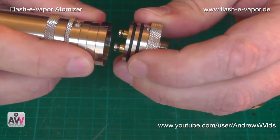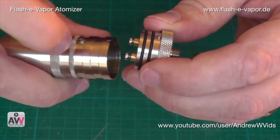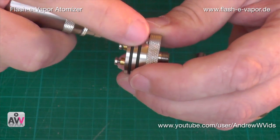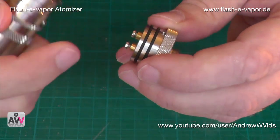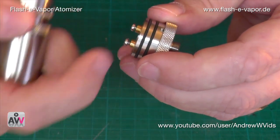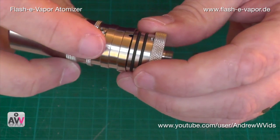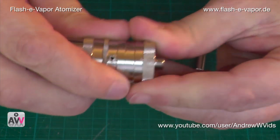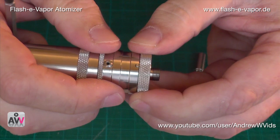That alignment is important for vaping because the coil is going across here and the air is coming in through the air hole. Without that little nub to guide it, you could have your air hole in the wrong position relative to the coil. With it in place, it pops in and will always be in the right position.